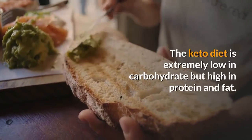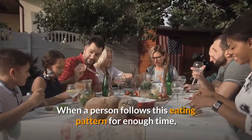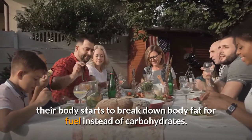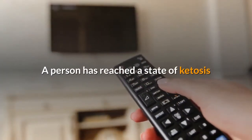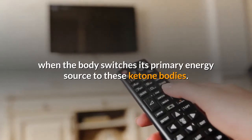The keto diet is extremely low in carbohydrate but high in protein and fat. When a person follows this eating pattern for enough time, their body starts to break down body fat for fuel instead of carbohydrates. The body converts fats into ketone bodies, and a person has reached a state of ketosis when the body switches its primary energy source to these ketone bodies.